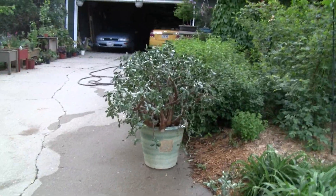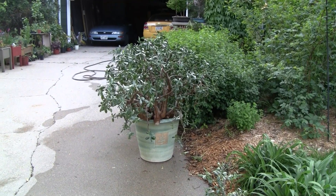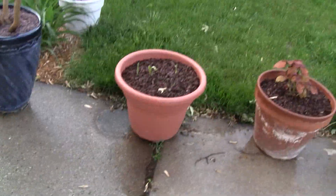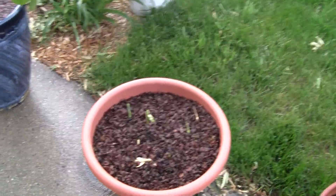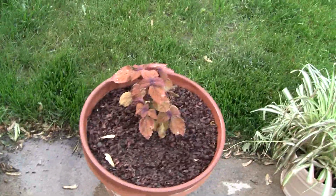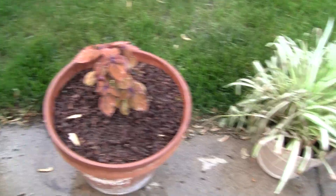This canna lily — we got some bulbs from a plant sale, and they are starting to peek up. I need to cut back this spiked plant.